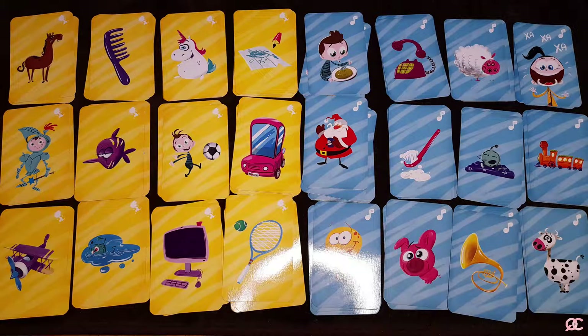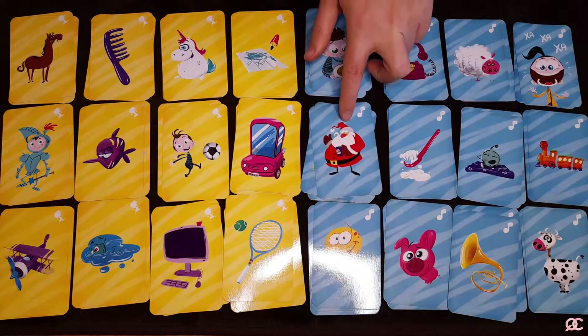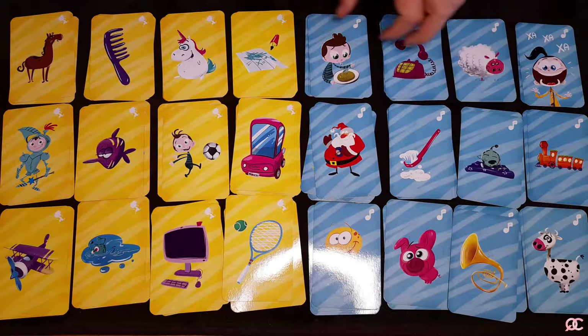The silent yellow cards are explained only with miming — body movements that describe the activities or objects on the card. The vocal blue cards with the music note are described with various sounds, and even words if the child is too young to hold back from speaking. The recommended age for these cards is between three and six years old.